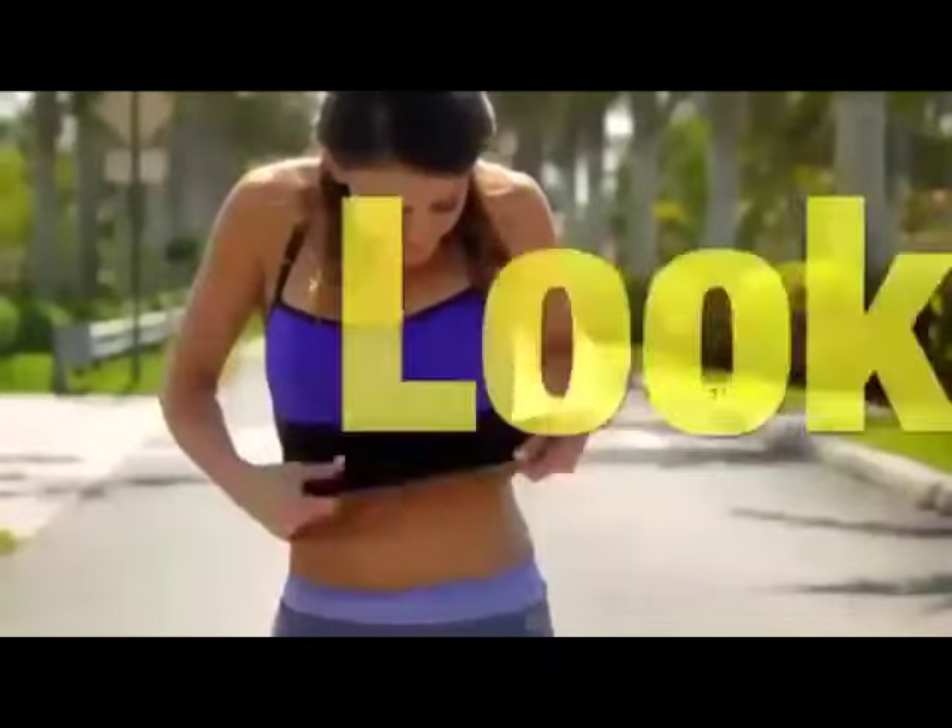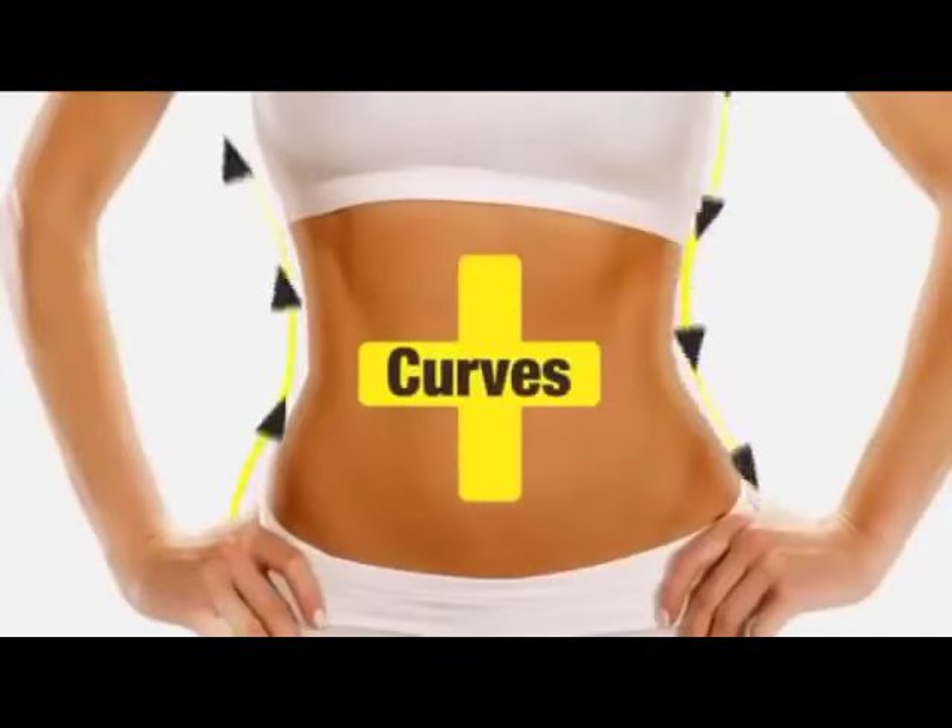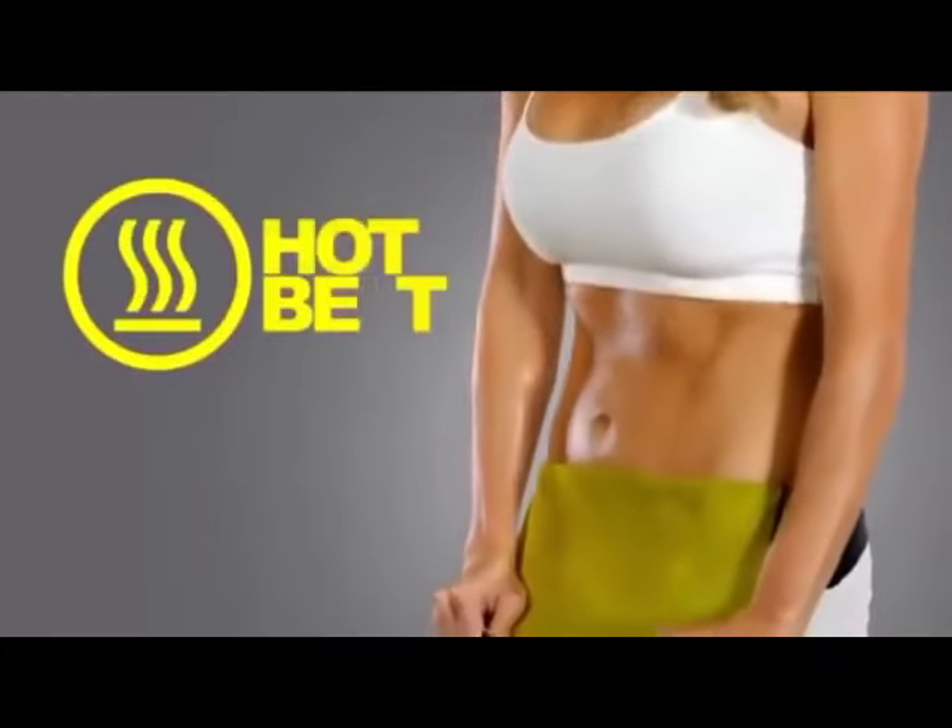Because the more you sweat, the better you look. Less waist. More curves. Less weight. More shape. Get them all with the Hot Belt.